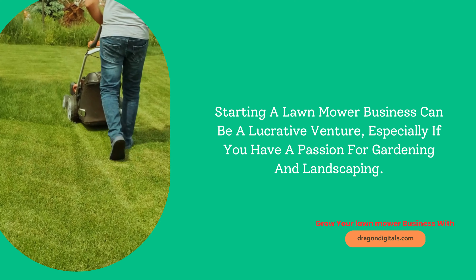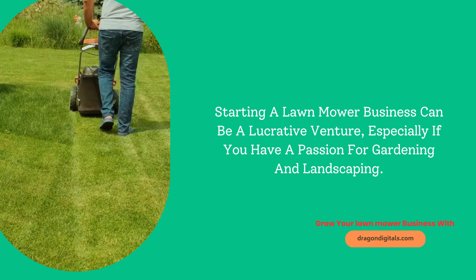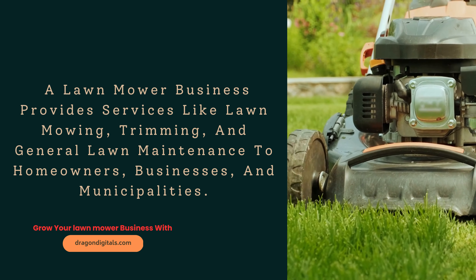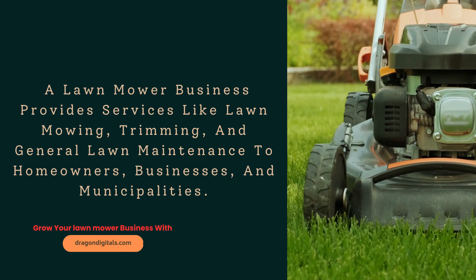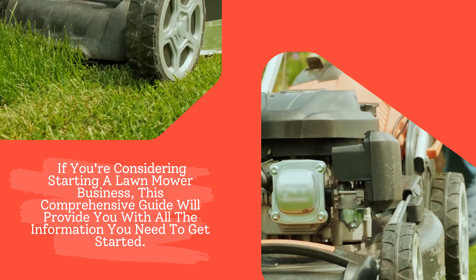Starting a lawnmower business can be a lucrative venture, especially if you have a passion for gardening and landscaping. A lawnmower business provides services like lawn mowing, trimming, and general lawn maintenance to homeowners, businesses, and municipalities. If you're considering starting a lawnmower business, this comprehensive guide will provide you with all the information you need to get started.